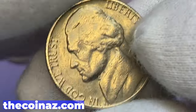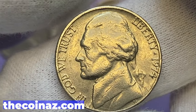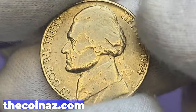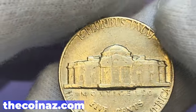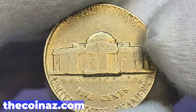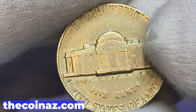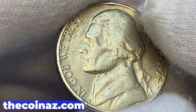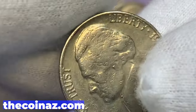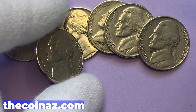Another heavily circulated example, this one dated 1974. The 1974-P Jefferson nickel is very common up to about MS65 condition. In MS66 with a full steps designation, it's really difficult to find, and most examples have been purchased by collectors over the years. According to Jaime Hernandez from PCGS, the guiding price is $1,000. There is only one specimen in MS67 FS condition, with a guiding price of $4,500.